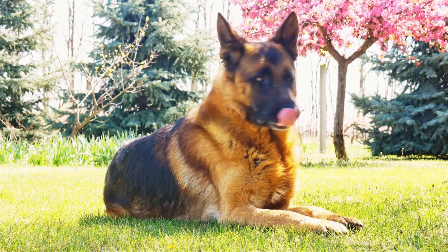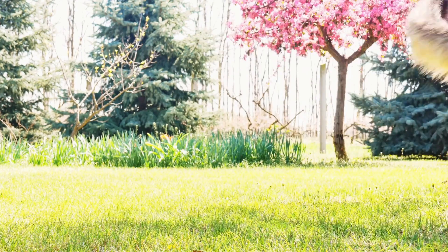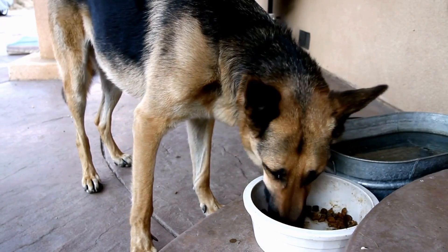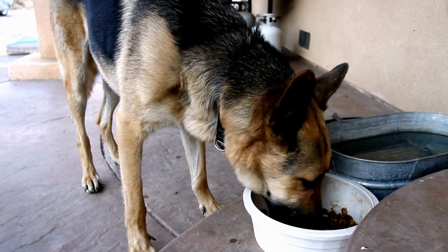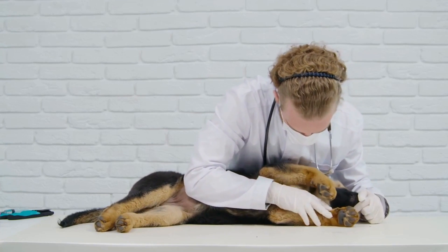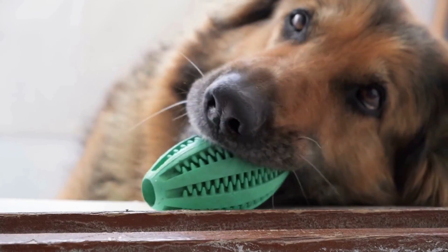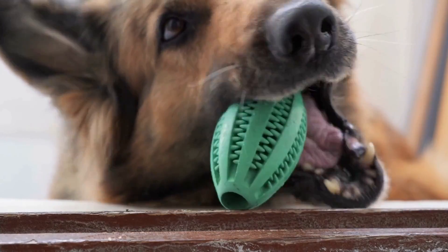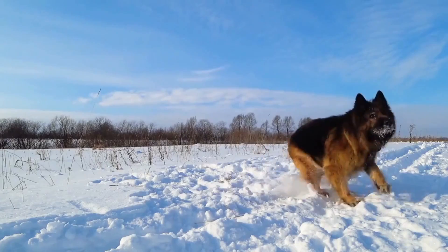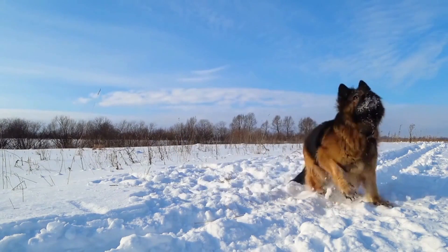If they start to pull, stop walking and encourage them back to your side before continuing. In conclusion, teaching your German Shepherd these basic commands is vital for their well-being and your peace of mind. Consistent training, positive reinforcement, and patience are key when teaching these commands. Remember to make the training sessions enjoyable and ensure plenty of practice in different environments to reinforce the commands. With time and dedication, your German Shepherd will become a well-behaved and obedient companion for life.